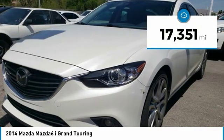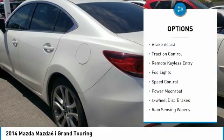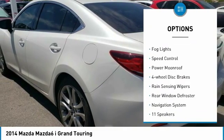This vehicle has less than 20,000 miles. Here are some of this vehicle's great options: electronic stability control, brake assist, traction control.